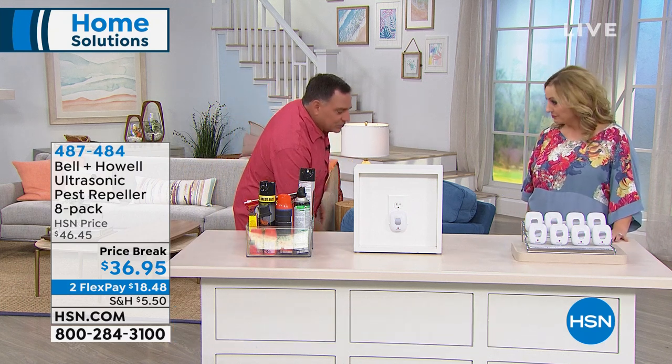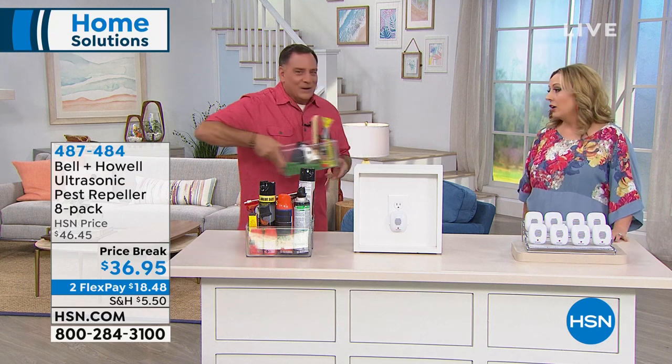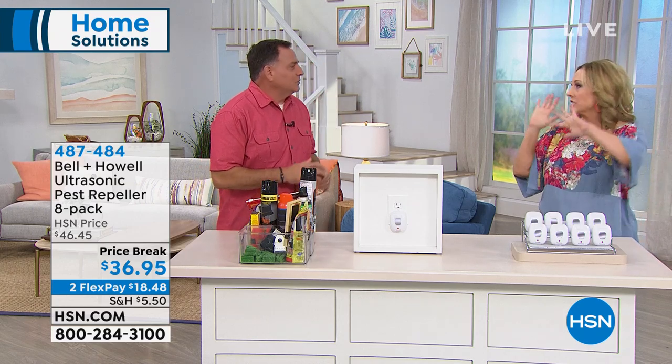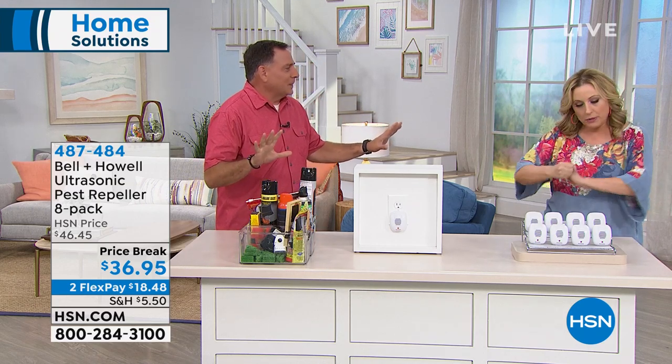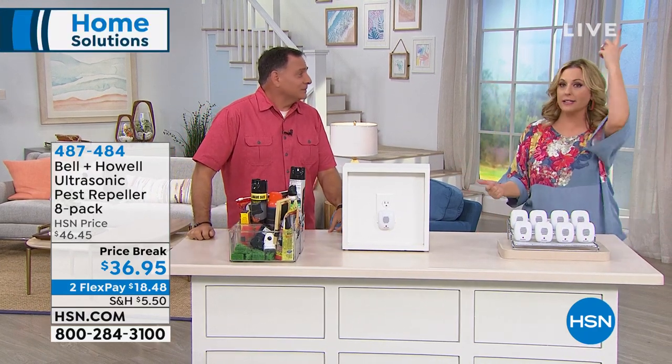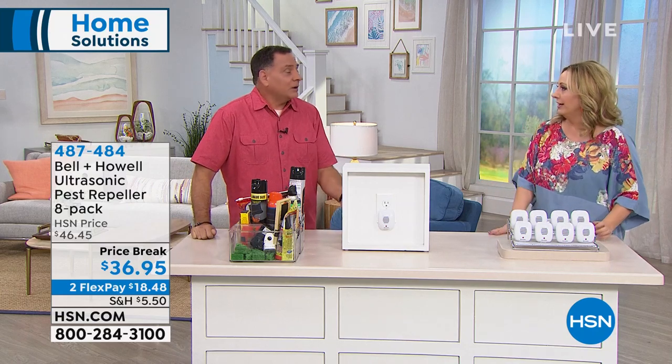Have you ever had a rat or mouse problem? My dad bought a humane trap because he's a vegetarian — he was going to release it outside, but my mother joked it would come right back in through the same hole in five seconds. They're smart — they're mammals. They'll find the same way back in.